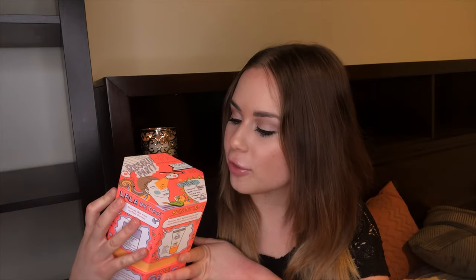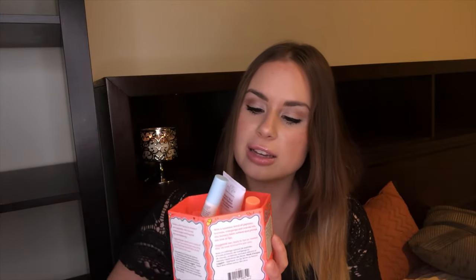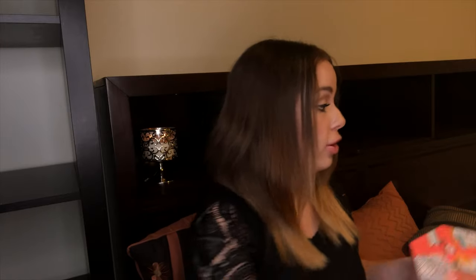I also got the Drunk Elephant Rescue Party Kit, which includes the full-size Lala Retro, the 30ml Beste cleanser, B-Hydra, C-Tango, and a full-size Lippie Balm — all for just a few dollars more than the Lala Retro alone. I am obsessed with the Lala Retro whipped cream. It has six rare African oils and plantain extract, it's 50ml, has almost no scent, is very thick and nourishing, but your skin just drinks it up. It really hydrates without irritating. The kit also opens up to reveal the cleanser, eye cream, hydro gel, and the full-size Lippie Balm.